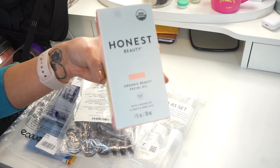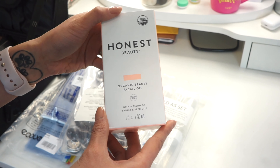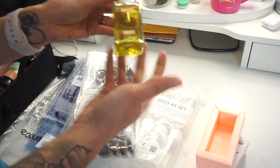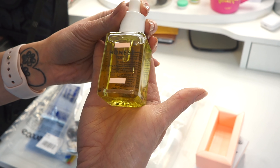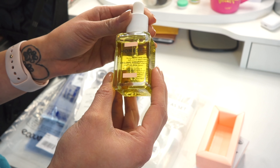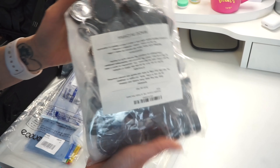The first thing I got is this Honest Beauty facial oil. This is actually a company run by Jessica Alba — she runs this company called Honest Beauty, which is basically a really organic and clean brand. This is going to be for my drier skin clients. It says it has a blend of eight fruits and seed oils, so hopefully it'll be very nourishing. I'm especially going to use this for my luxury bridal facials.